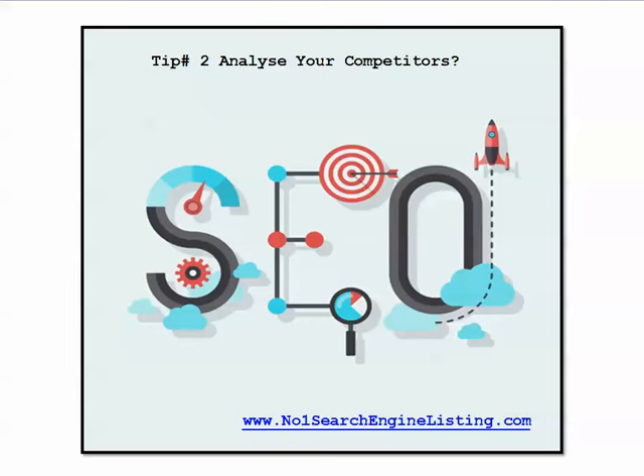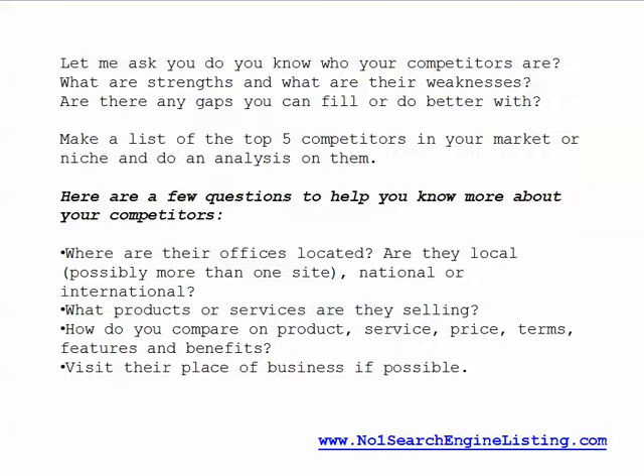SEO tip number two: analyze your competitors. How well do you know your competitors? Do you know who they are? What are their strengths and what are their weaknesses? Are there any gaps that you can fill or do better with?